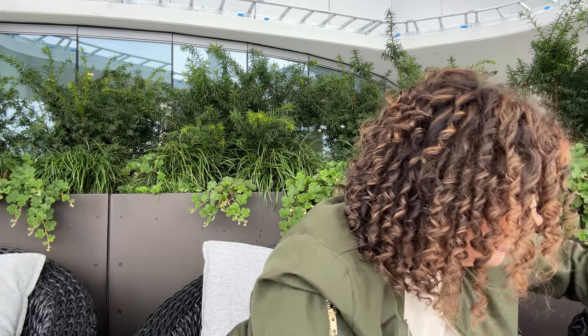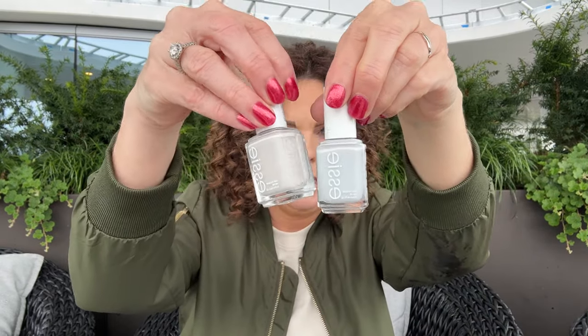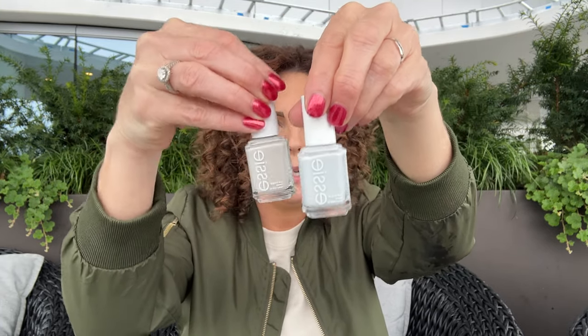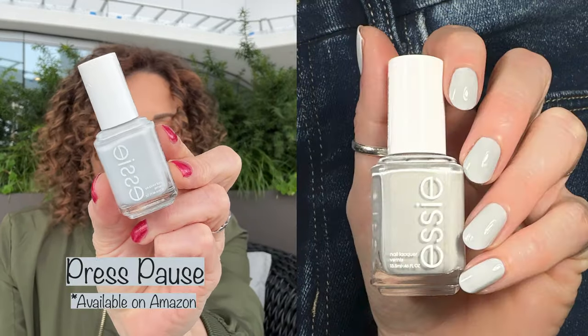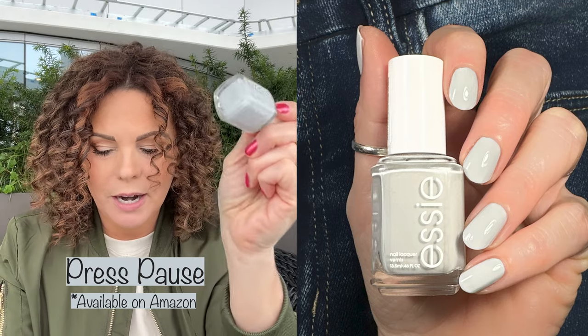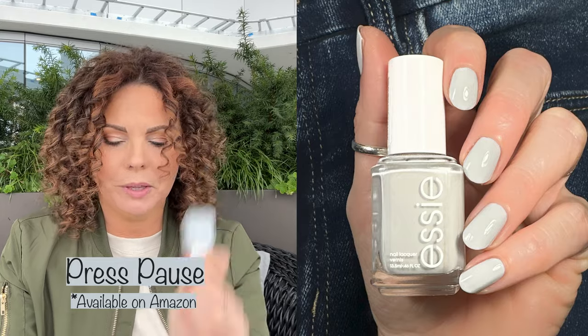And the other gray I have here is Press Pause — you can see a little bit more of the putty vibes with Cut It Out compared to this one. Press Pause was released with the Serene Slate collection in 2019. This is just a gorgeous blue-tone gray and it's so pretty on the nails for winter. I love doing this polish with white or blue for snowflakes, or whatever color you want to use.